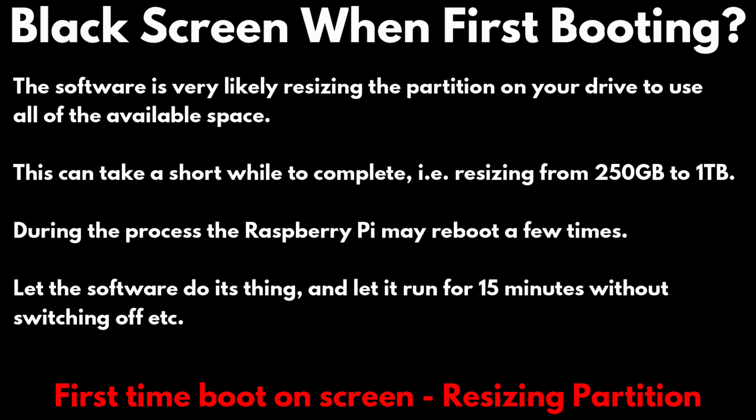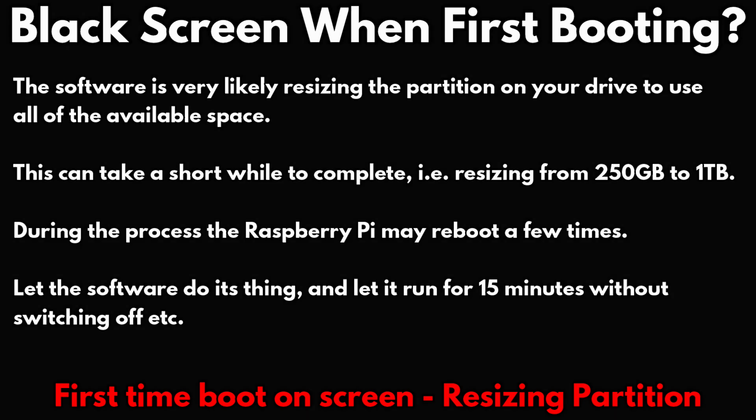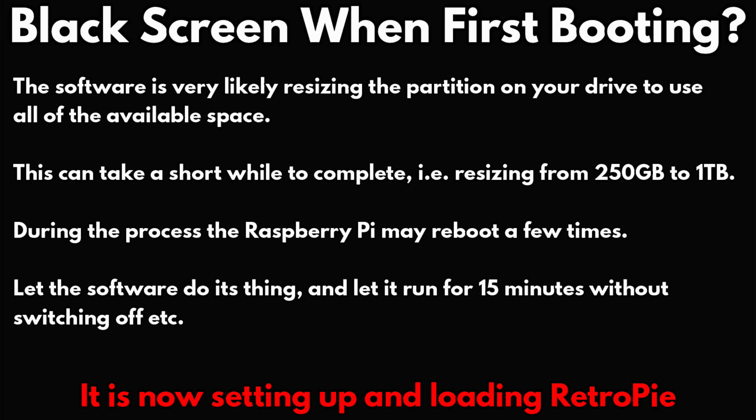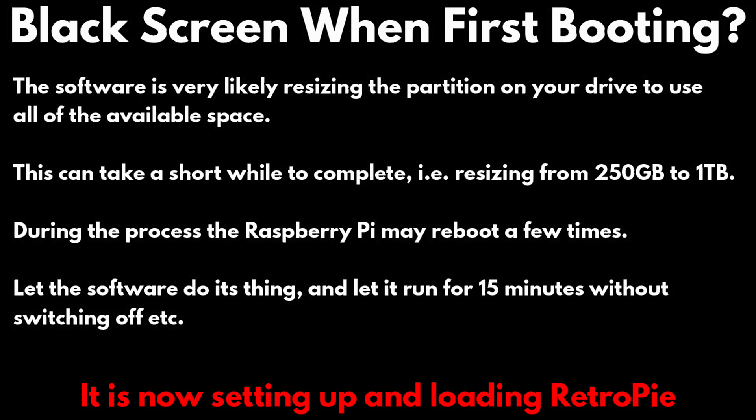Before getting into the image overview, I wanted to mention a few things when first booting up most images. The first time you boot up, the software needs to set up a few things such as resizing the disk partition. You need to let the Raspberry Pi do its thing and be patient, as in most cases all you will see is a blank screen. The time it takes can depend on the size of your storage — for example resizing a 250GB partition to 1TB — and also the speed of the storage. So just be patient, let it run for 15 minutes or so. It may reboot the Pi a couple of times and it should boot up to RetroPie with no issues.